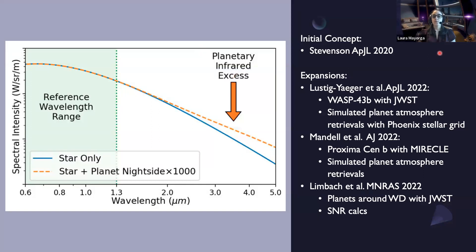That was the initial concept in 2020. There have been expansions: Jake Lissadeger expanded on this and looked at WASP-43b with JWST, simulating a planet atmosphere and doing retrievals using a Phoenix stellar grid. Avi also did a paper looking at Proxima Cen b with the MIRACL concept, doing simulated planet atmosphere retrievals. And Marianne Limbach looked at planets around white dwarves with JWST data and did signal-to-noise calculations to show this was a promising technique for those particular host stars.